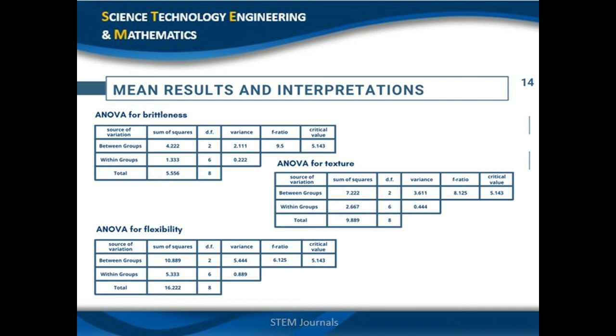We computed three different ANOVAs according to the best three samples' characteristics: one ANOVA for brittleness, one for flexibility, and one for texture. The data used came from the observation of the best three samples' triplicates. We used ANOVA to determine whether there would be a significant difference between the samples. Since the computed F-ratio for each ANOVA is higher than the critical value, we rejected the null hypothesis, confirming there is a significant difference between the characteristics of the mixtures.